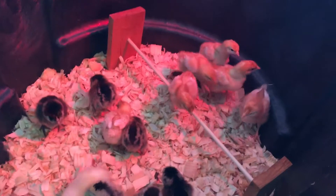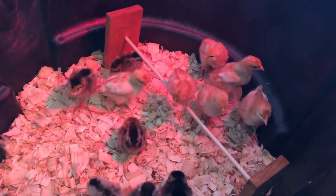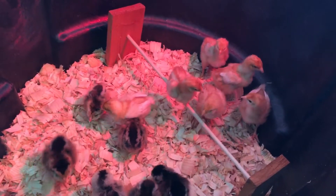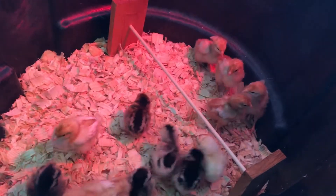Do you see their little stand where they can use their little perch? Kyle made that for me — my sister's husband — so that's pretty cute that the older chicks are already using the perch.